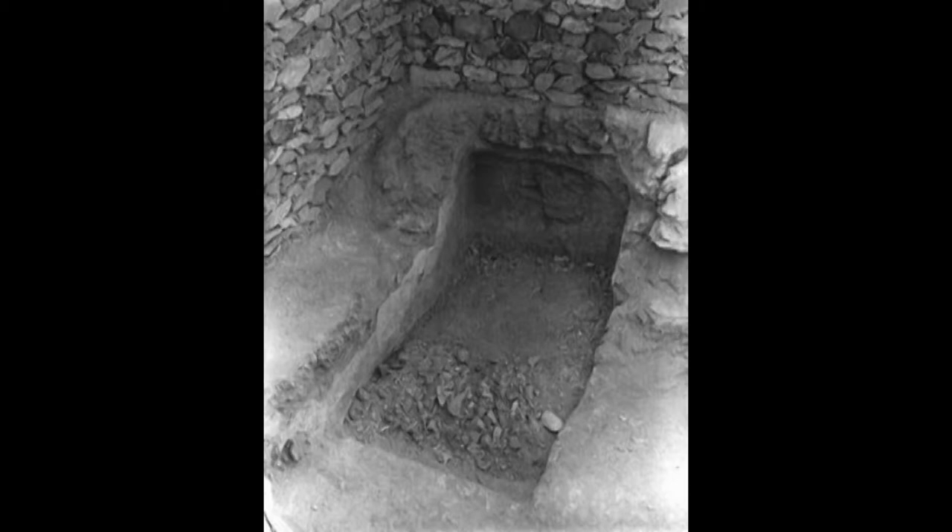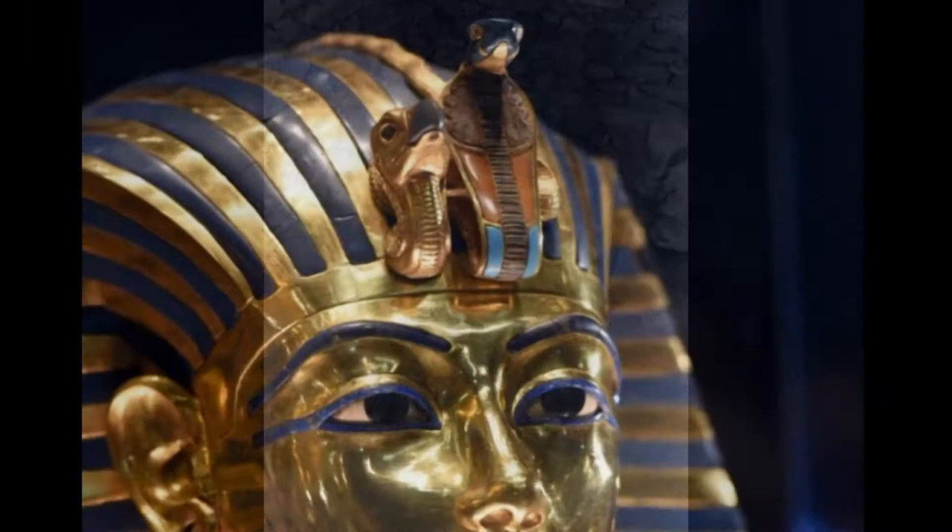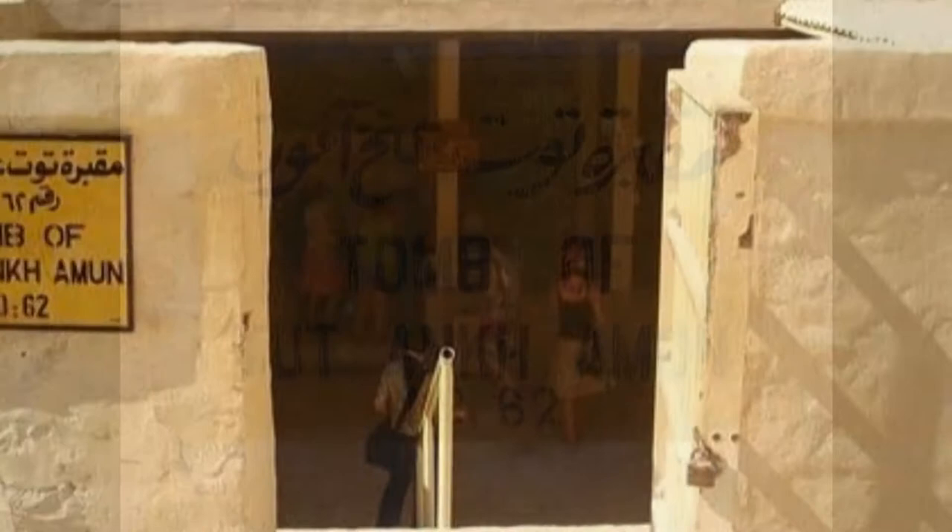Then, on November 4th, his workers found and exposed a single step that had been cut into the valley's bedrock. It was the first indication of a discovery that would become a worldwide media sensation: the tomb of Tutankhamun.